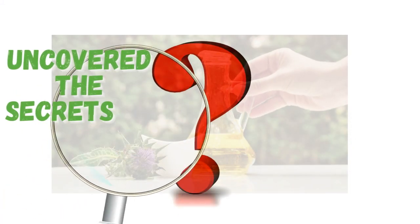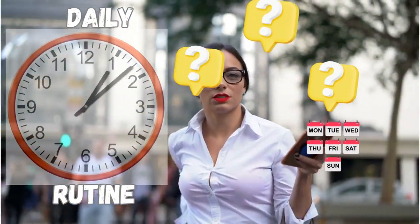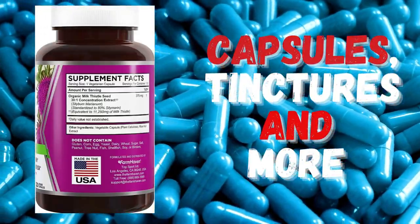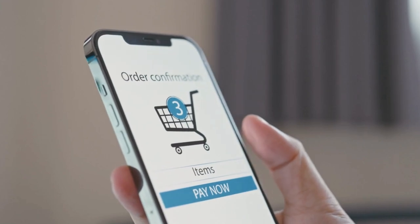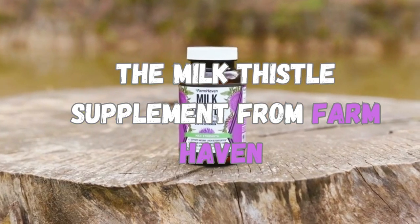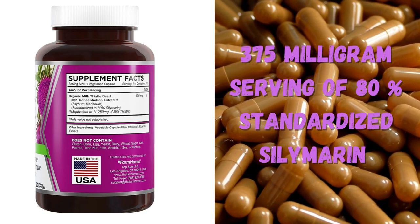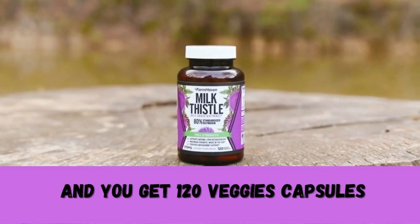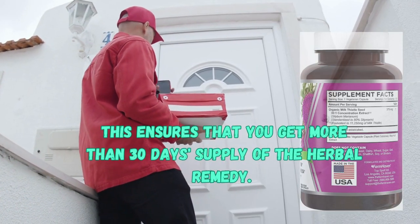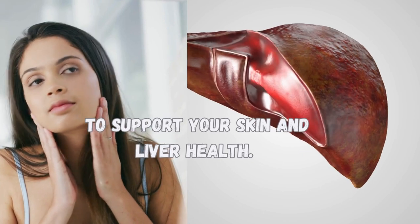Now that we've uncovered the secrets of milk thistle's potency, the question is how to incorporate it into your daily routine. It comes in a variety of forms, including capsules, tinctures, and more. Seek out standardized extracts that are high in silymarin, the true essence. The milk thistle supplement from Farmhaven comes in a 375 mg serving of 80% standardized silymarin, and you get 120 veggie capsules that are free from soy, gluten, and preservatives. This ensures more than 30 days' supply of the herbal remedy to support your skin and liver health.